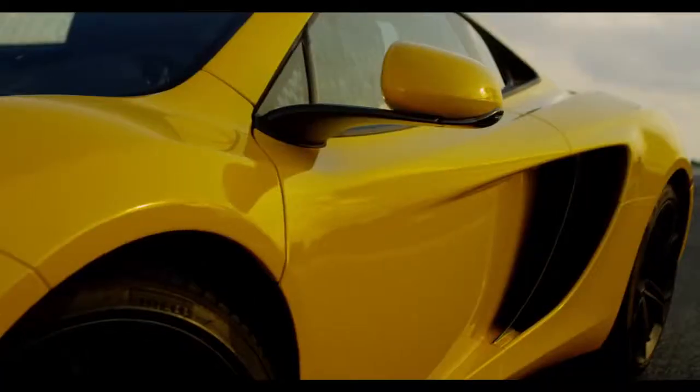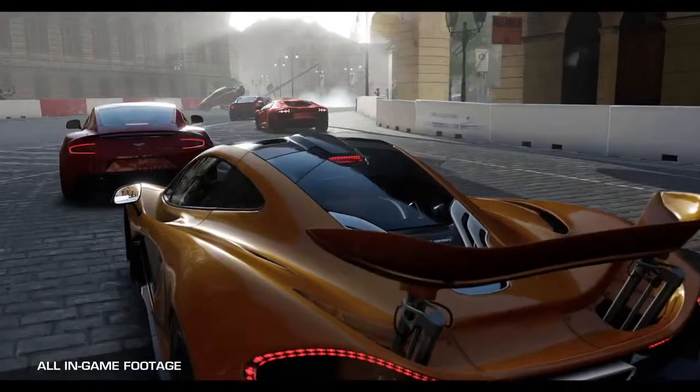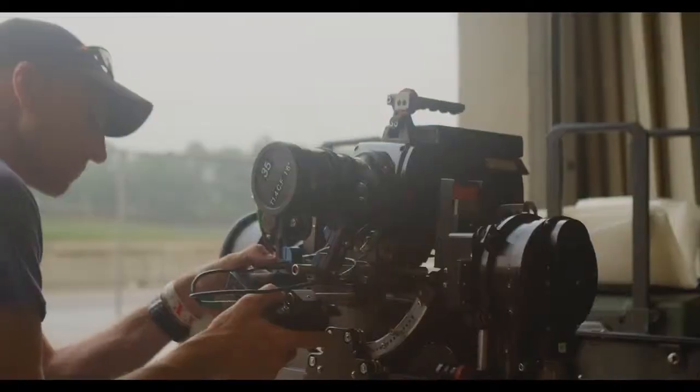High performance, high speed, danger, excitement — we can reflect that here in real life exactly the same way you'll see it in the game. This is an absolute amazing concept and it's great to be working on this project.